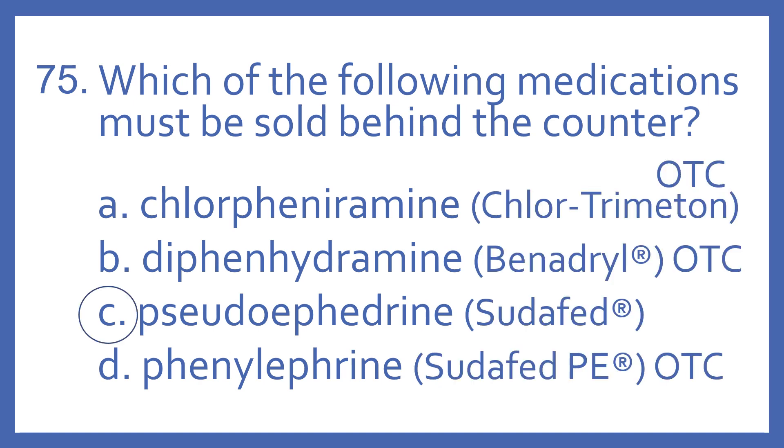And the answer is C. Pseudoephedrine, brand name Sudafed. That must be sold behind the counter.